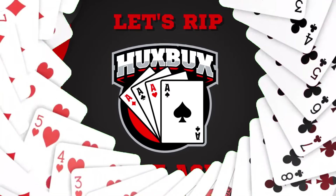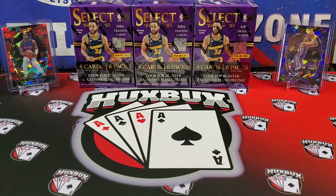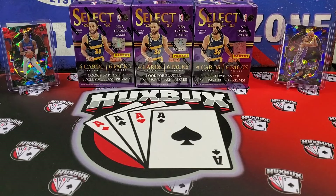Welcome back to the channel, everybody. Huxbox here. And today we continue the search for why on earth basketball retail is so much worse than football. In our last video, we attempted to begin answering that question by opening some Walmart and Target Megas. Today we're going to continue by opening three of the 2022-23 Select Blaster Boxes. These are not specific to any retailer — so anywhere you buy these, this is what they're going to cost. I got these off Target for $29.99. Let's dive into it.